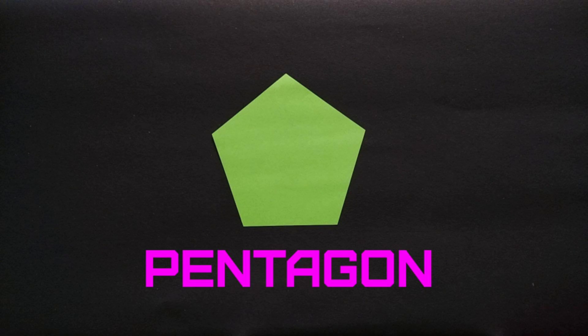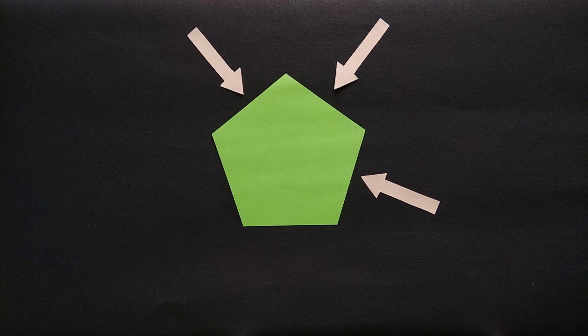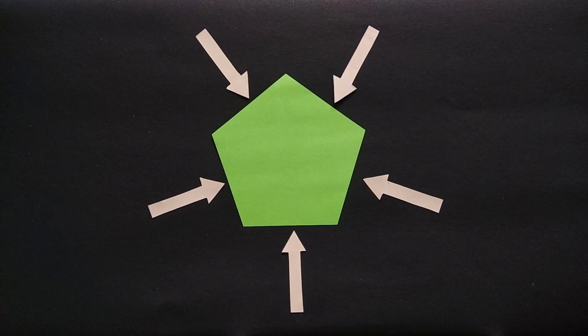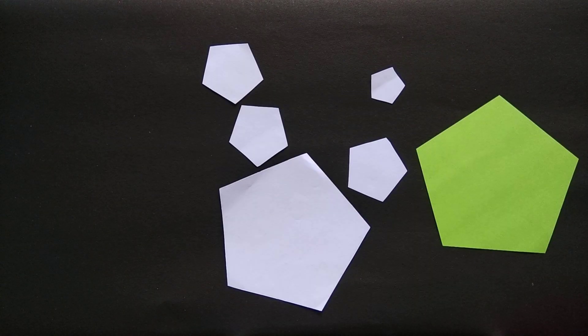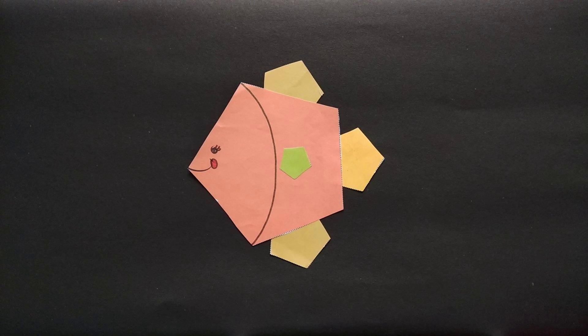I am a pentagon and I have five sides. One, two, three, four and five. Here come my brothers and sisters, and look what we made — a pentagon fish.